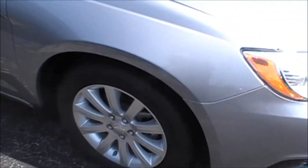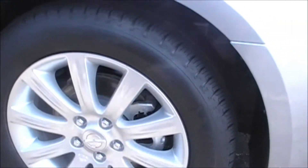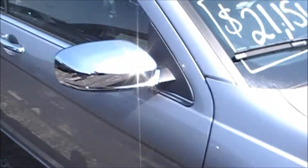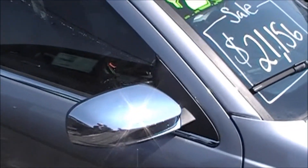Going around here, we've got the really nice wheels — the 10-spoke, 17-inch. We also have the chrome mirrors and chrome door handles.